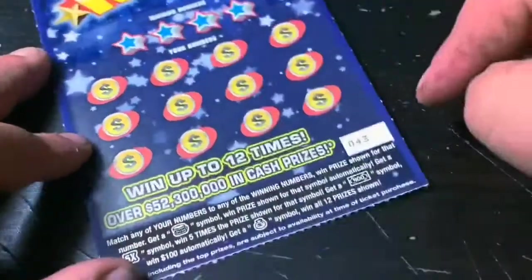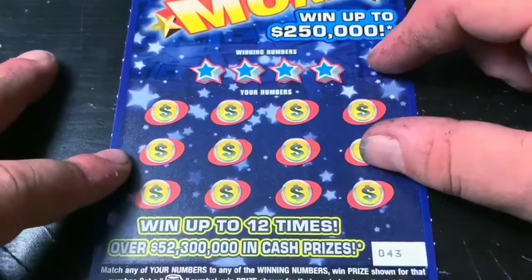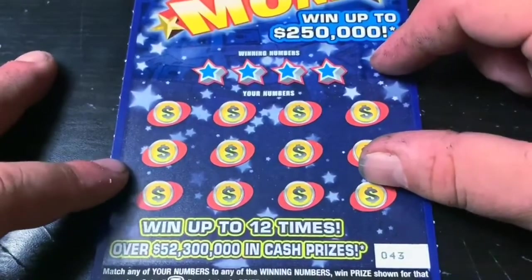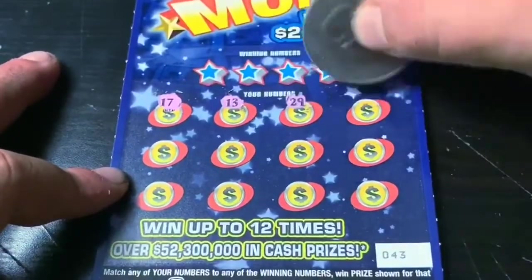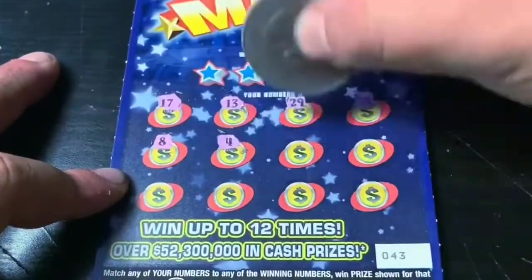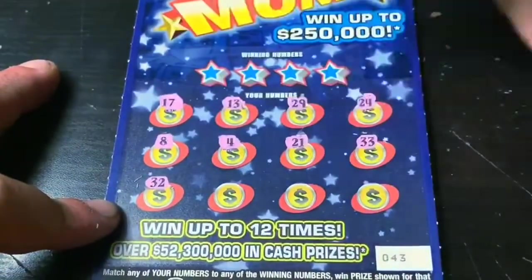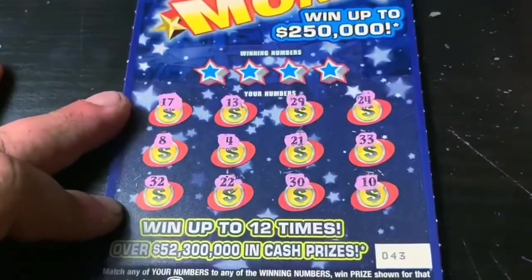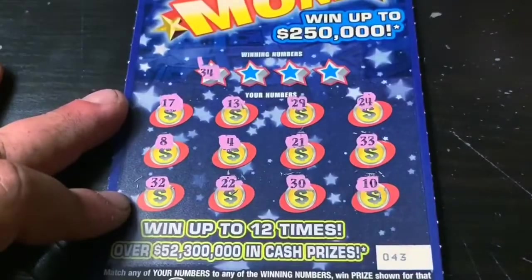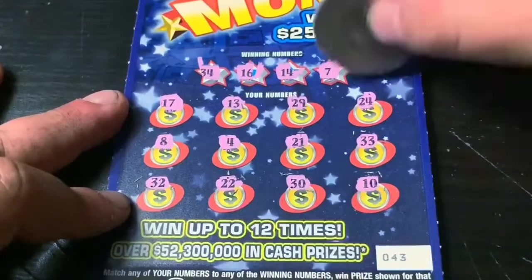On to the Money Money Money — ticket number 43. We're looking for the stack of coins to win the prize, the 5x, the $100 bill symbol, or the money bag for a win-all. Can we get a back-to-back win? Let's get that $100 bill symbol. Nothing here. Can we get a back-to-back win? 34 — ugh, close. 16. 14. And 7. And this is a dud as well.